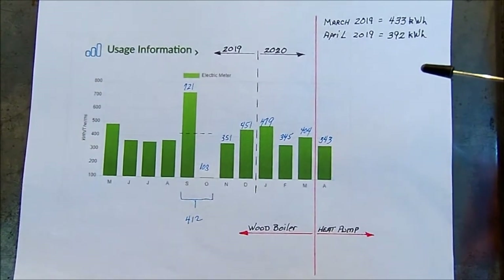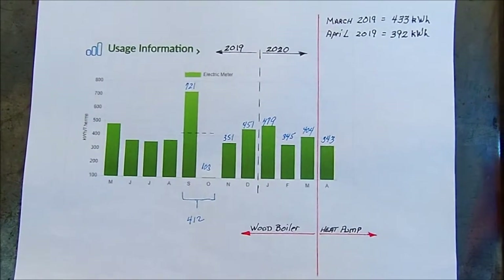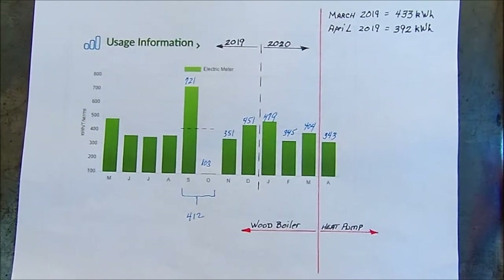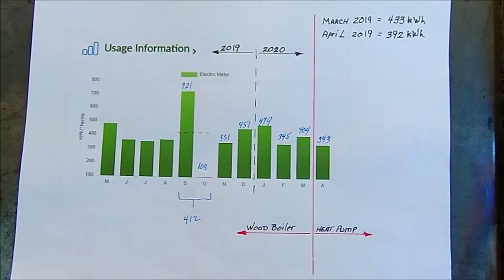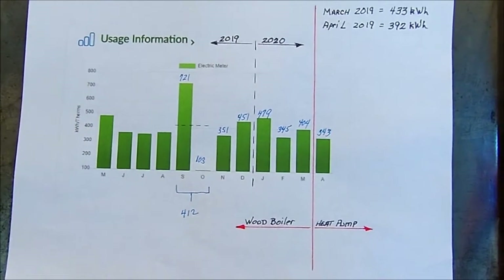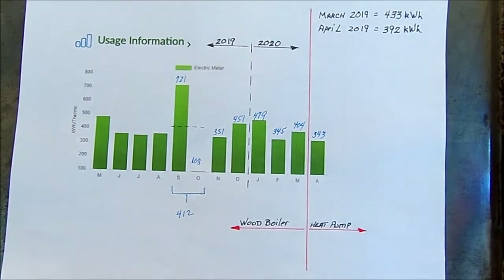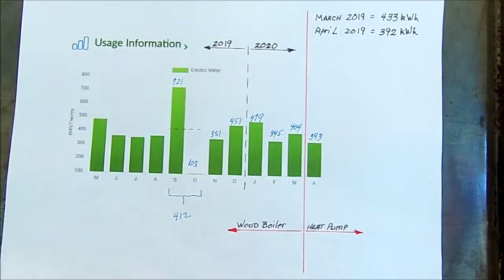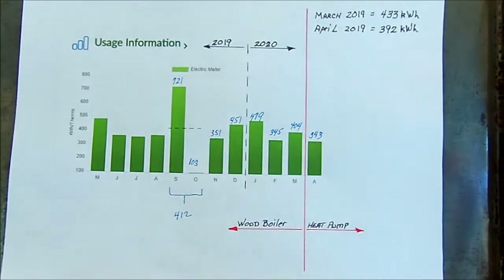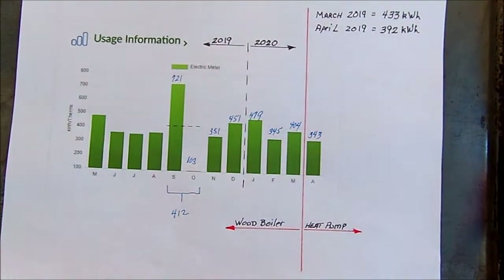It occurred to me that when I'm using the wood boiler, beyond the cost, effort, and everything else of burning wood, I'm using three circulator pumps, a combustor fan, a draft inducer, and all the other electrical draws associated with my wood boiler.